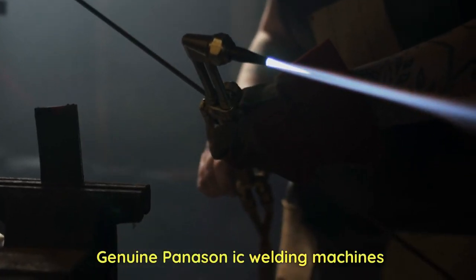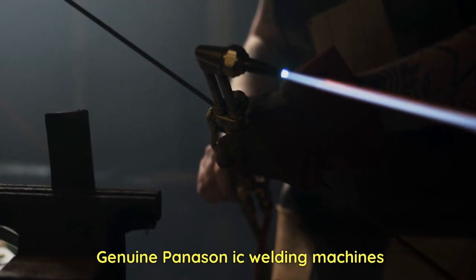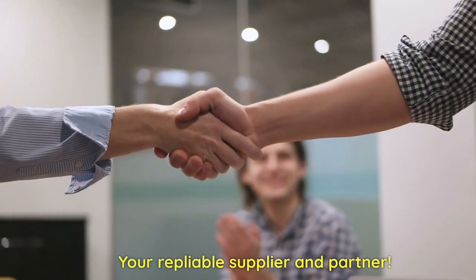Genuine Panasonic welding machines. Your reliable supplier and partner.